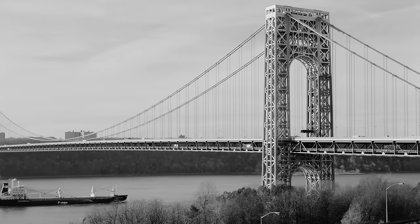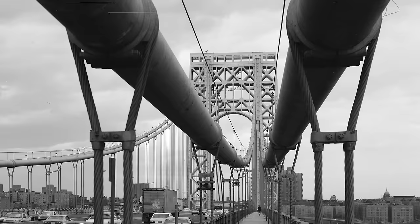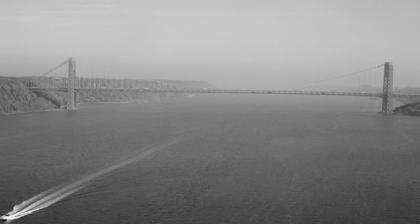Immediately after the Port Authority announced the Hudson River Bridge Project in 1925, Ammann commissioned several designs from consultants. Initial plans called for a suspension bridge with a main span of 2,700 feet, with pylons exceeding approximately 400 feet beyond the pier headlines. The final design proposed a main span of 3,500 feet — twice the length of any existing suspension bridge.